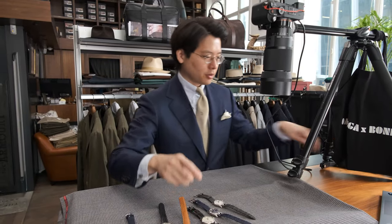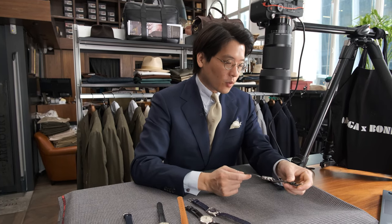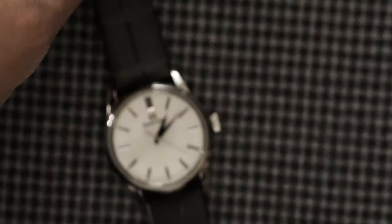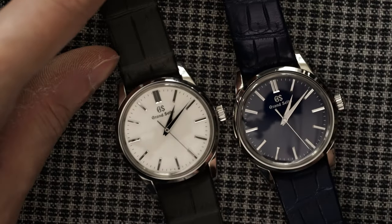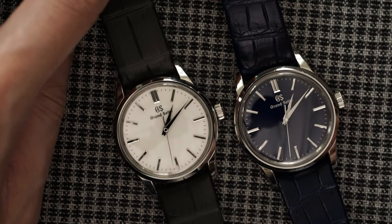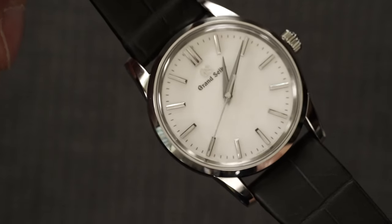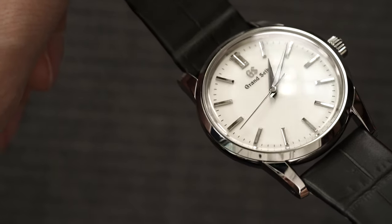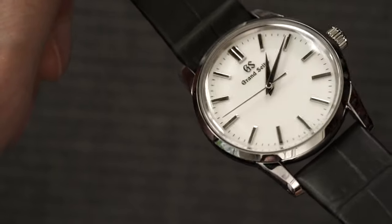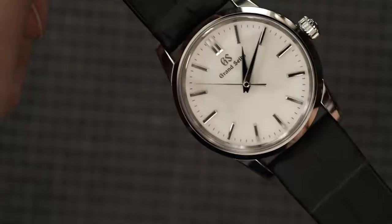Let's have a closer look under the macro bench at the SBGX 347 and 349 — the white dial and the blue dial. The big difference between these two is not just color but also texture. The texture of the white dial is actually a grain finish, whereas the blue dial is a gloss finish. When it's a little bit dark you get an even better sense of it. The hands and markers are done as well as they always are to Grand Seiko's very exacting standards.